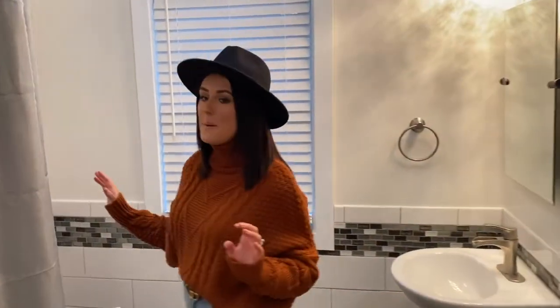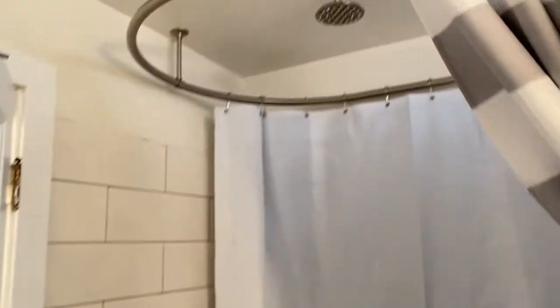This is the upstairs bathroom. This used to be, like, a lilac-y kind of purple, so that had to go — wasn't doing it for me. It has a tub, a waterfall faucet on it. It has a toilet. It has a sink. It's a bathroom — I don't really know what else to say.